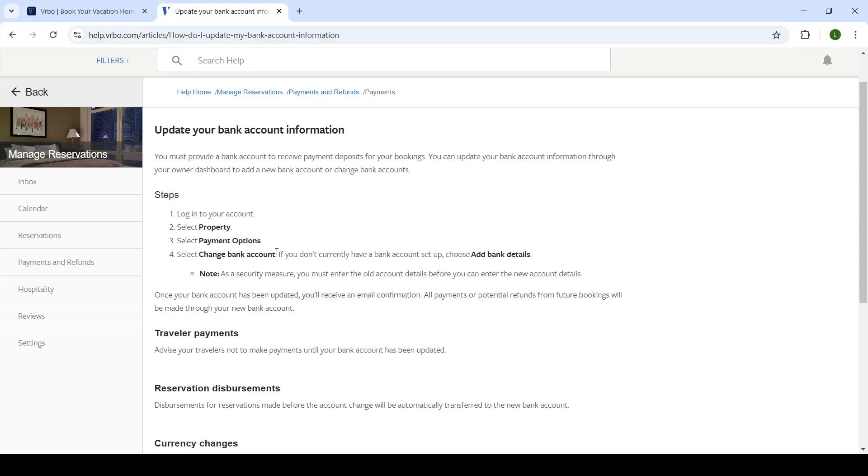The option you want is 'Select Change Bank Account' if you want to update an existing bank account. If you do not currently have a bank account set up, choose 'Add Bank Details.'